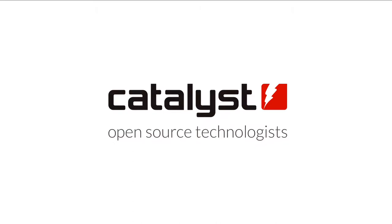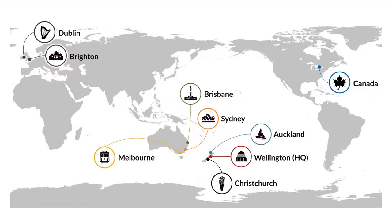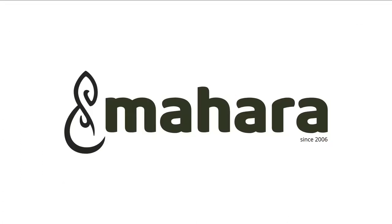I work for Catalyst in Wellington, New Zealand, and we have a bunch of offices around the country as well as Australia and a couple of other parts of the world, and we deal with all things open source. That's how we also got to Mahara, which is an open source project that started in 2006 here in New Zealand directly with tertiary institutions that required a bit more for their students — things that the learning management system could not offer universities and polytechnics.